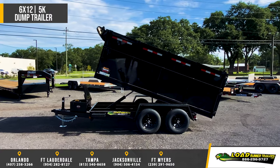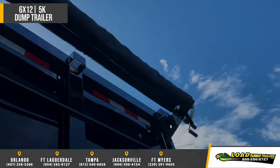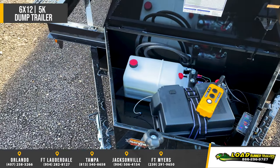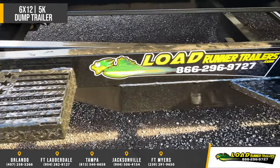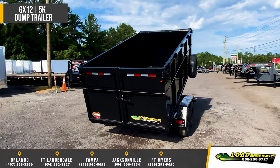10,000 pound hydraulic cylinder, cambered 5,200 pound axles with electric brakes and easy lube hubs, steel belted radial tires, LED lights, stake body pockets, spare tire mount, 7,000 pound top wind jack and interstate deep cycle marine battery.